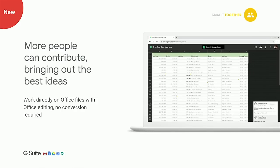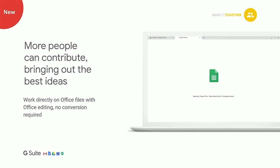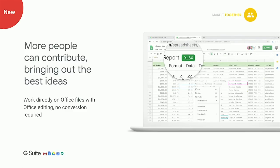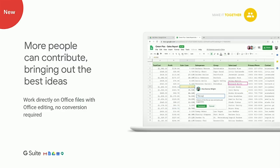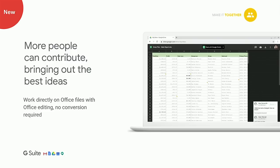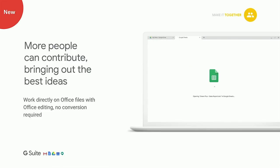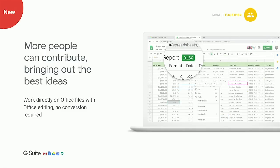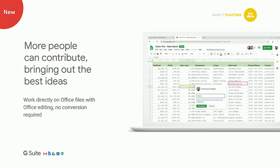The final product capability is the ability to natively edit Office content within Google editors. Whether working with external organizations still using Microsoft Word or Excel, or pockets within your organization using those tools, we want to make it easy for G Suite users to collaborate with them. With Office Editing, launching today, you can open a Microsoft Word document in Google Docs, edit it, and save it back to the native Word format — all without ever leaving Google Docs. Users won't need to think about file formats at all.